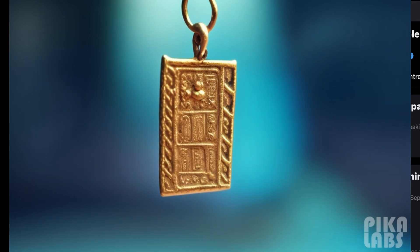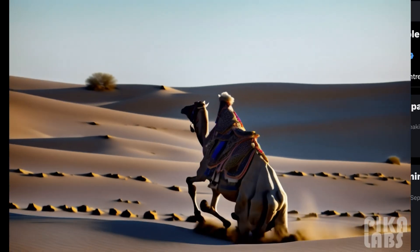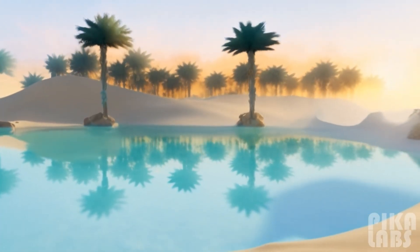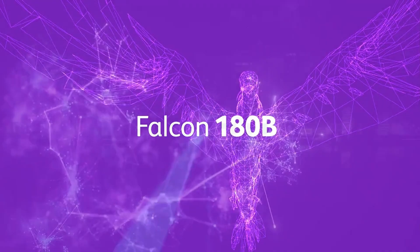Hello friends, welcome to AI Flux. Today is especially exciting because we just got another update to the Falcon LLM that comes from the UAE's Technology Innovation Institute. It's pretty wild. At this point, this is the world's largest and most powerful open model.